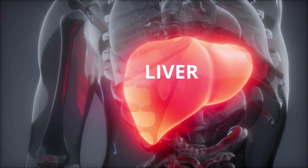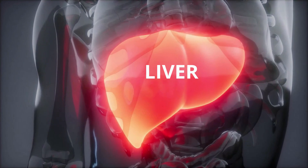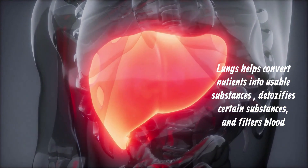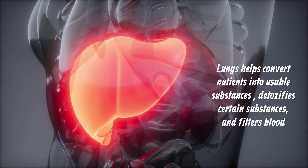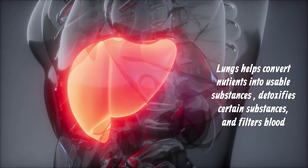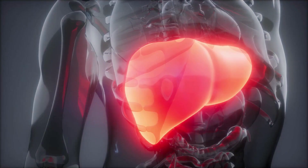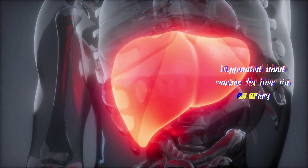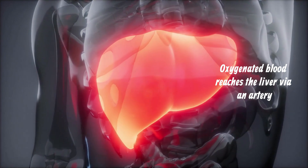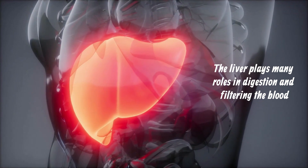Liver. The liver is the most important organ of the metabolic system. It helps convert nutrients into usable substances, detoxify certain substances, and filter blood coming from the digestive tract through a vein before it joins venous blood flow from other parts of the body. Oxygenated blood reaches the liver via an artery. The liver plays many roles in digestion and filtering the blood.